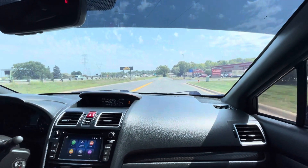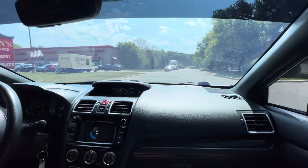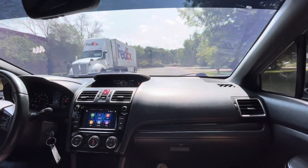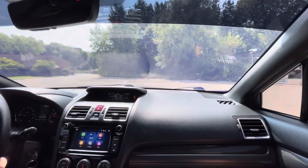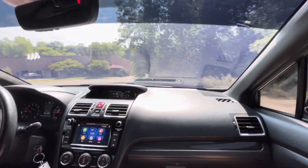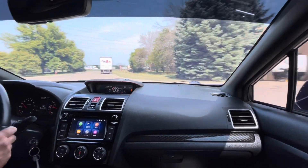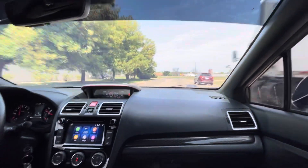AC blows cold. You have your basic options. Very nice vehicle, good miles, runs out good as you saw. Windshield wipers work. With winter approaching, all-wheel drive vehicles are going to be in demand. Recent oil change done. This vehicle is pretty much ready to go.